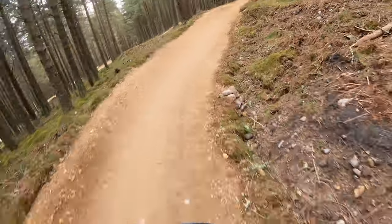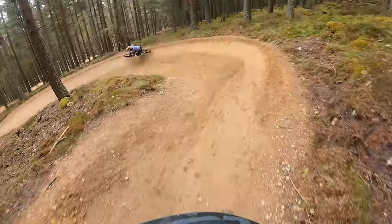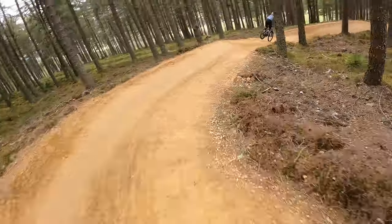The blue trail here really is a work of art. It's full of rollers and berms which are so much fun to ride, and they're perfect for anyone of any ability to try riding.